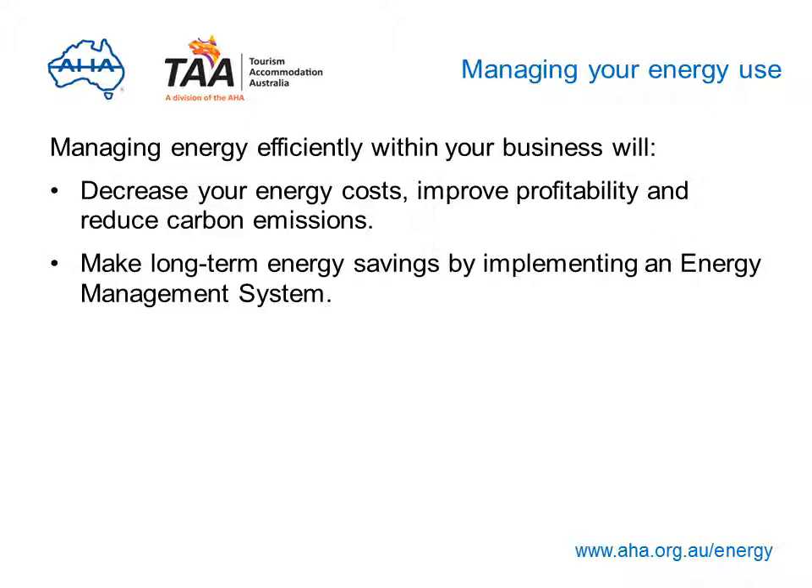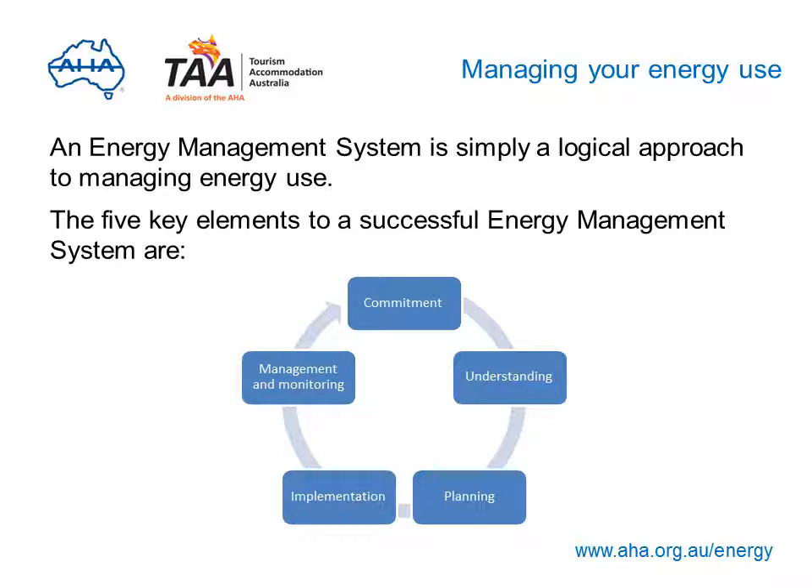Getting actively involved in managing energy use means you'll be able to save money, increase your profits, reduce carbon emissions, and make long-term savings by implementing an energy management system. Establishing an energy management system is the first and most important step in any approach to managing energy use — it's simply a logical approach. The five key elements to a successful energy management system are commitment, understanding, planning, implementation, and management and monitoring. Energy management systems are explained in full in the Energy Efficiency and Business Planning Guide on this website.